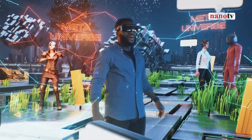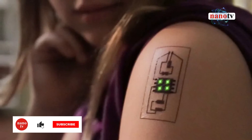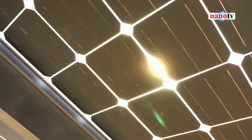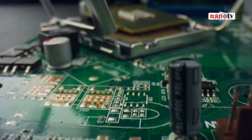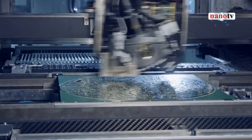The age of wearable electronics is upon us, as witnessed by the fast-growing array of smart watches, fitness bands, and other advanced next-generation health monitoring devices. Electronics stick-on tattoos, solar cells, and supercapacitors are examples of areas where nanoelectronics is playing a major role in energy generation and storage.